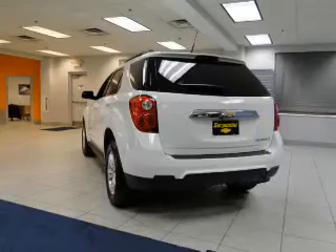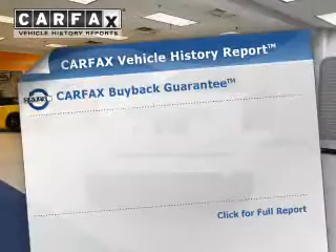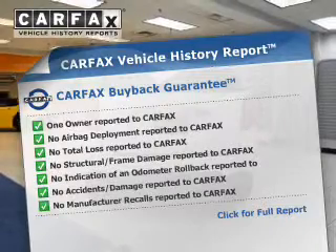Premium wheels give a more luxurious look. Brake safely with the anti-lock braking system. Carfax has offered to provide you with peace of mind.